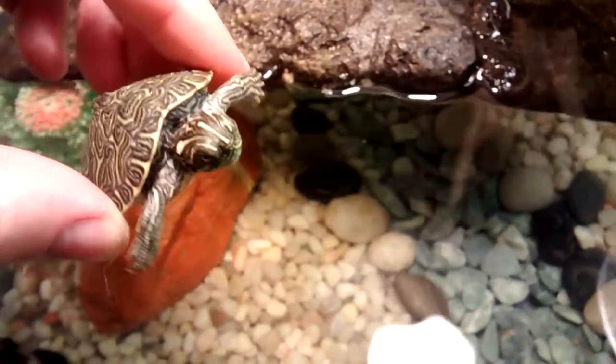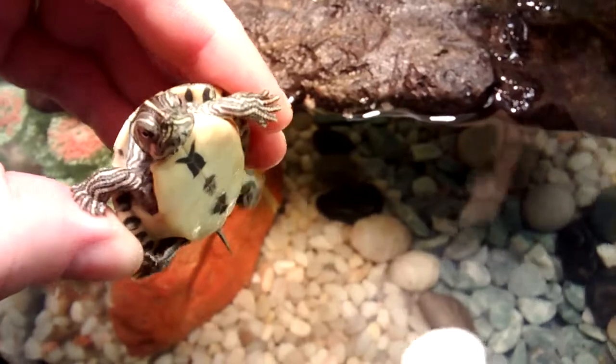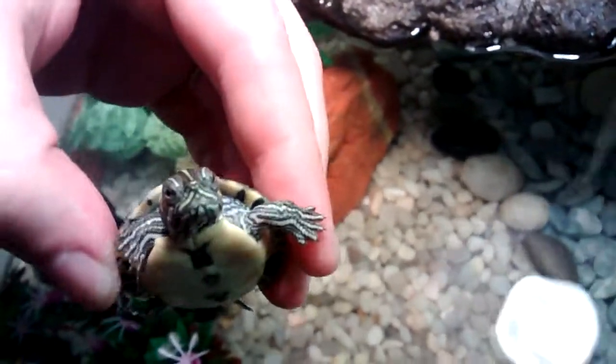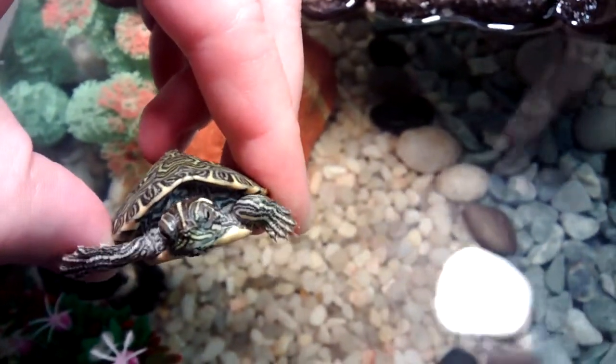Hi! Can I see your belly? Let me see you. Oh, brace yourself — don't worry, I won't drop you. Look at this belly — nice and clean, the prettiest colors. Handsome. So handsome.